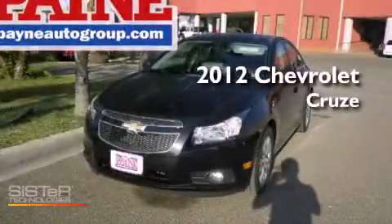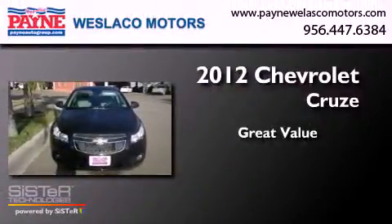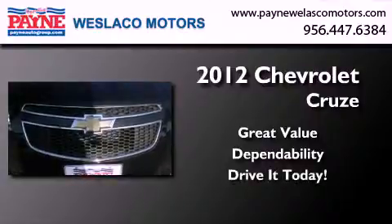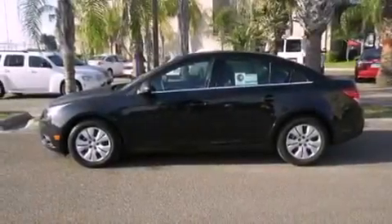This is a brand new 2012 Chevrolet Cruze. Features include a low tire pressure indicator, traction control and stability control systems, and full power accessories.